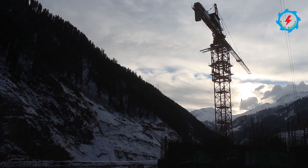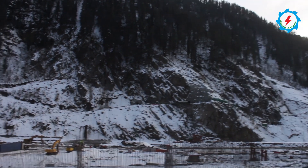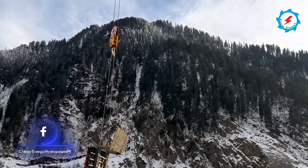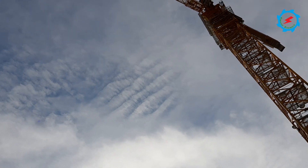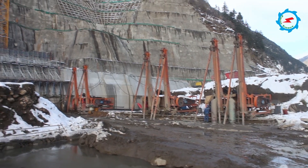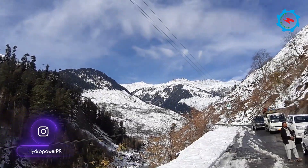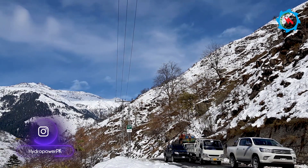The Suki Kinari Hydropower Project is located on the Kunhar River in the beautiful valley of Kagan. It is one of the biggest private sector hydropower developments in Pakistan. The run-of-river scheme has one of the highest heads in Pakistan and is equipped with four Pelton turbine generator units with a total installed capacity of 884 megawatts. The dam and power intake are located 256 kilometers away from Islamabad along the bank of the Kunhar River in Kagan Valley.